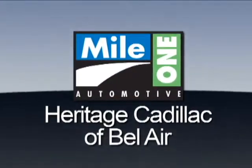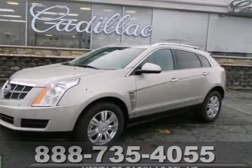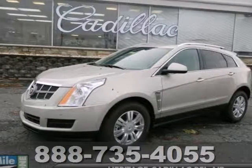Mile One Heritage Cadillac of Bel Air, here's the vehicle for you. Here's a 2012 Cadillac SRX.